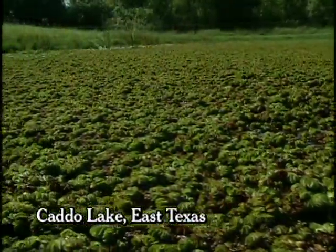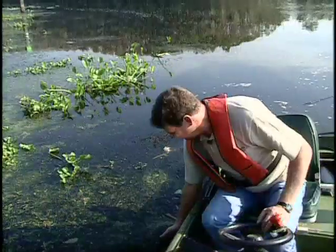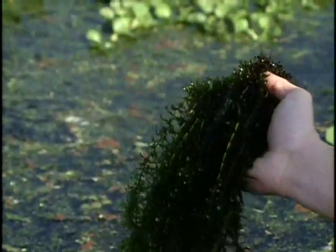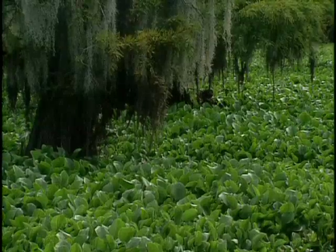Catto Lake is no stranger to invading exotic plants. It almost looks like you can walk across it, doesn't it? This is hydrilla here, probably the most abundant invasive on the lake, right next to water hyacinth.